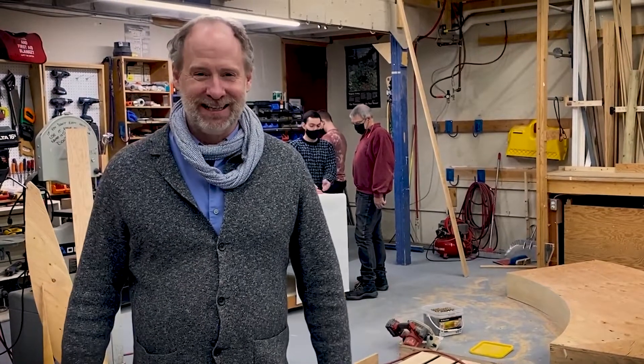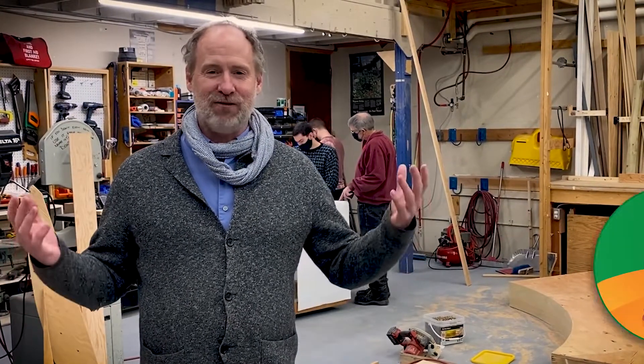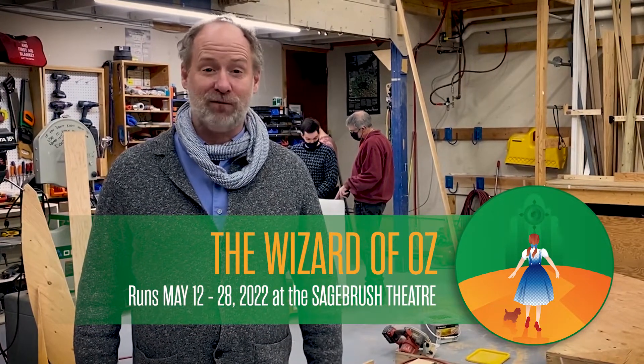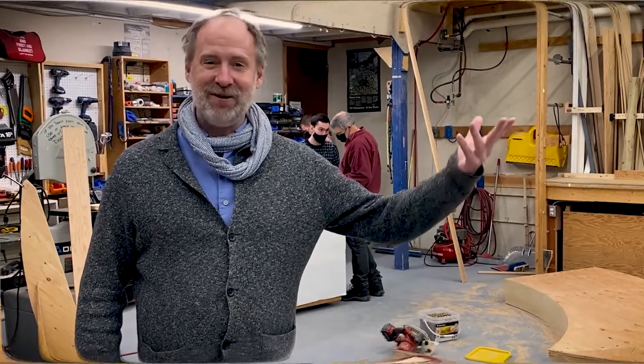Hi everybody, I'm James McDonald. I'm here in our shop space at the Pavilion Theatre, where we've already started work building our fantastic spring production of The Wizard of Oz. We have a great way for you, our communities, to get involved with the production and help us reduce our environmental impact by Going Emerald. Here to tell you more is our own Maddie Henry.